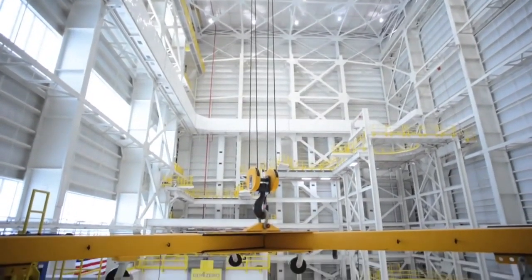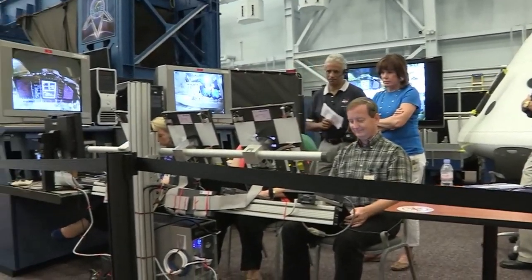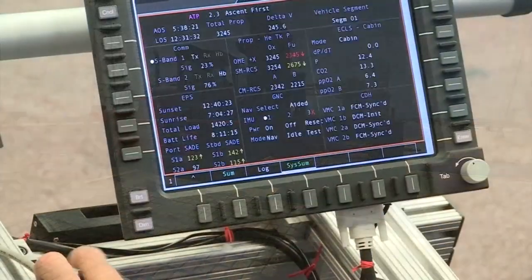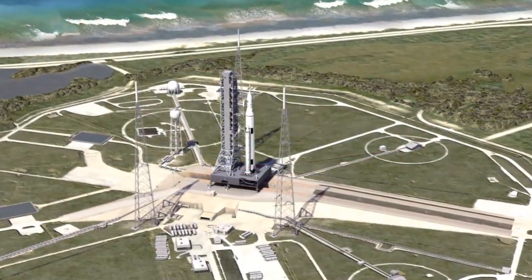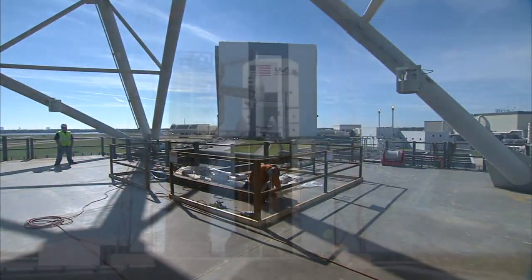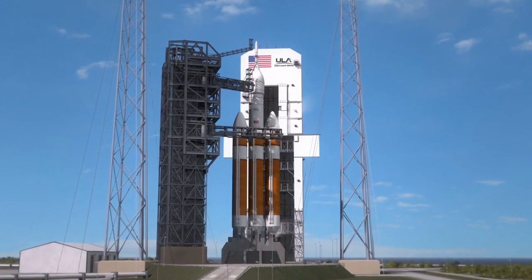As 2013 wound to a close, NASA's Exploration Systems Development Division powered through an array of tests and milestones. Vehicle manufacturing, facility construction, and systems testing for NASA's all-new Space Launch System are progressing rapidly. Meanwhile, Orion and the ground systems development and operations programs prepare for the upcoming launch of Exploration Flight Test 1.